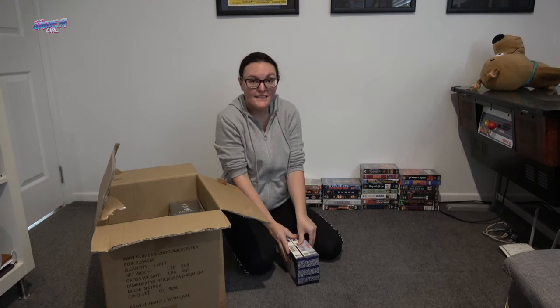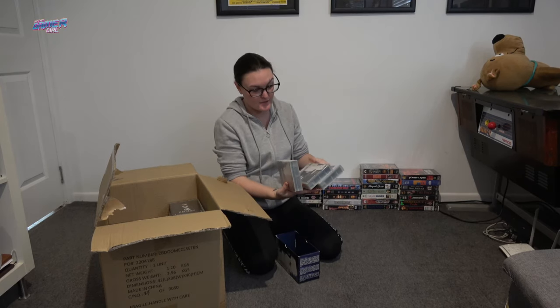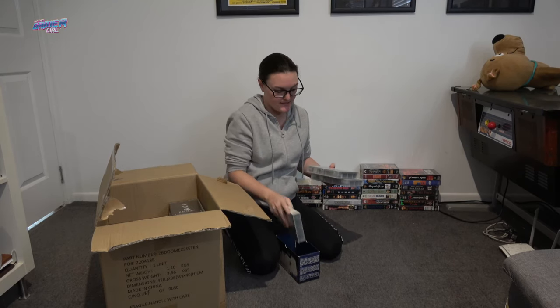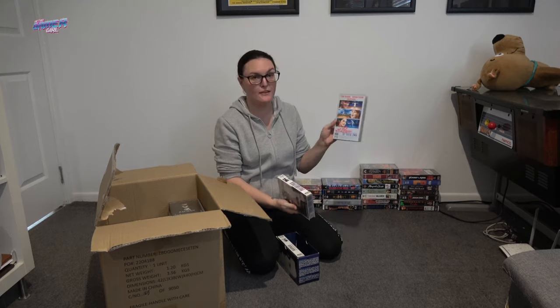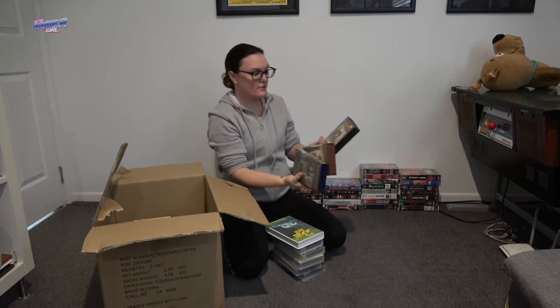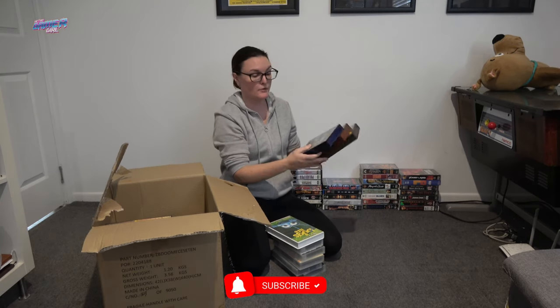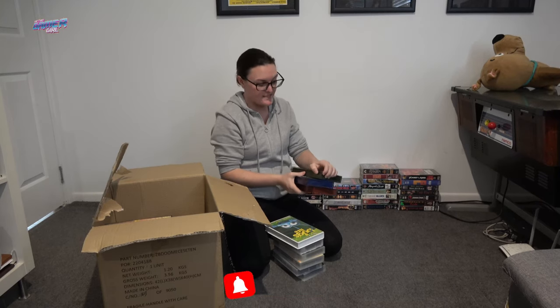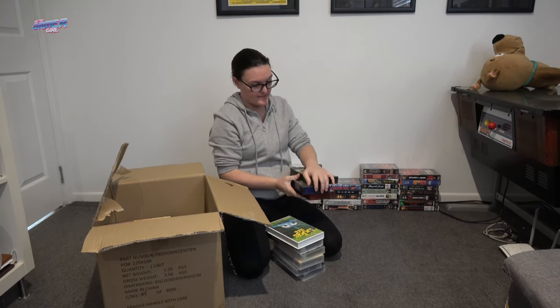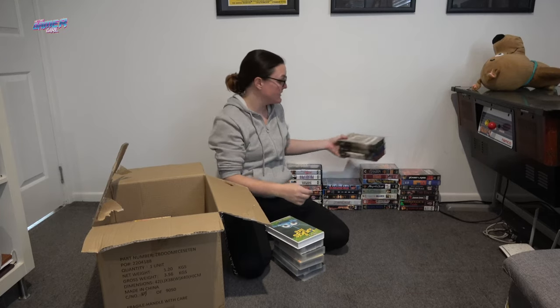It has A League of Their Own in there, and Philadelphia and Sleepless in Seattle. Not really a fan of Sleepless in Seattle, but I am a huge fan of A League of Their Own. The three Lord of the Rings — these ones came in some really cool cases. One's green, one's red, and one's blue. I do already have these, but I have a few friends that are huge fans of the series, so that's actually a really good gift to give them.